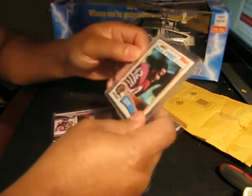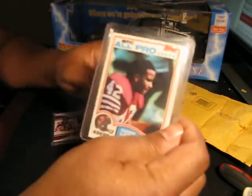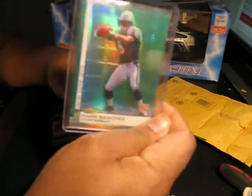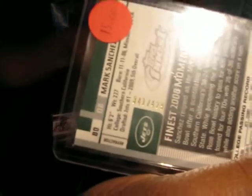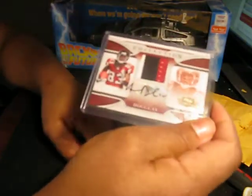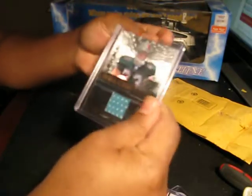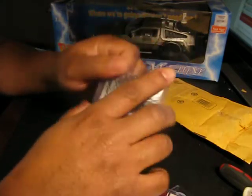First is a Ronnie Lott rookie card — looks to be in pretty good condition. Also, here's a Mark Sanchez rookie Finest refractor, green. And this was part of the trade because he actually wanted something else — I went on and picked up a Harry Douglas from him, out of 10, patch auto. And he also threw in this Ronnie Brown Zenith rookie roll call jersey, which is unnumbered.